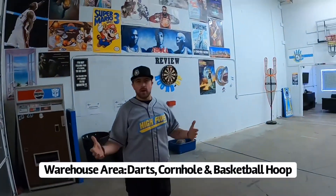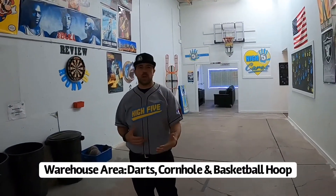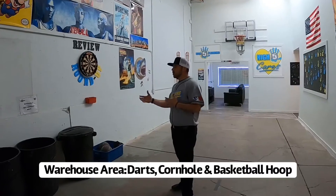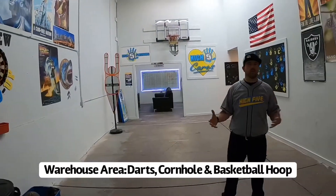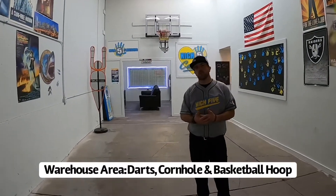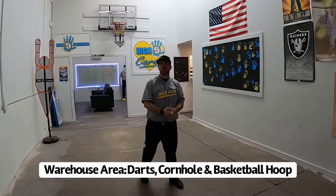This is our warehouse area. This is where the technicians can come and spend a little bit of time if they have some time before a job. We have a dart board, we got cornhole, we got a basketball hoop. We want it to be a very laid-back feel. We want our people to want to spend time here when they're working at Hi5 Plumbing, which is why we decided to make our shop this way.